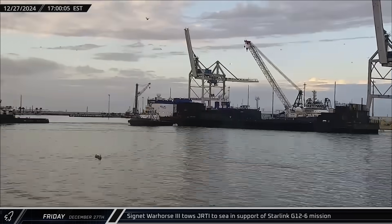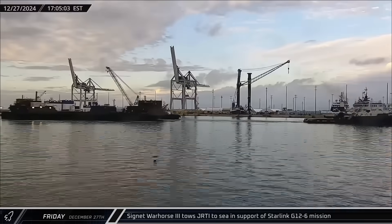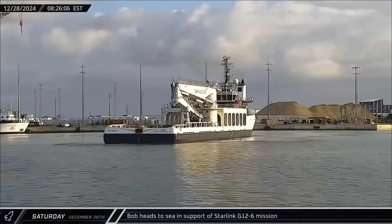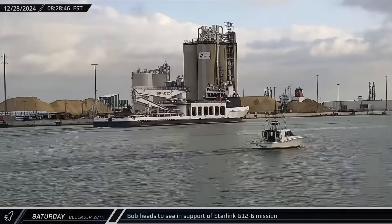Switching over to Florida on Friday afternoon, Just Read the Instructions was towed out to sea in support of the Starlink Group 12-6 mission. The next morning, Bob followed the drone ship out of Port Canaveral in preparation for fairing recovery operations for that same launch.